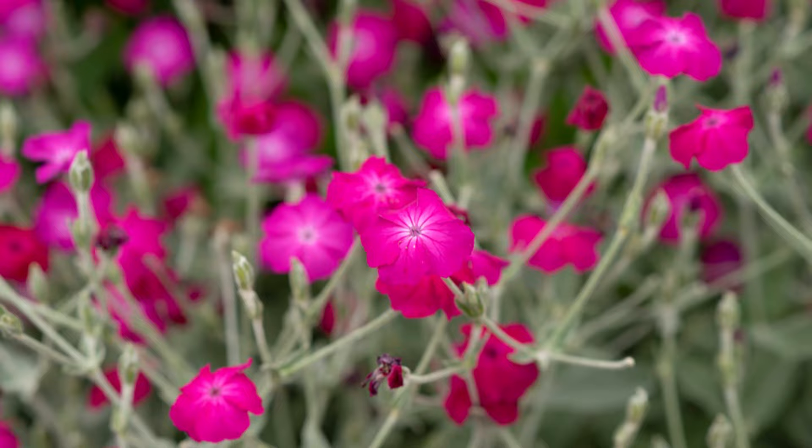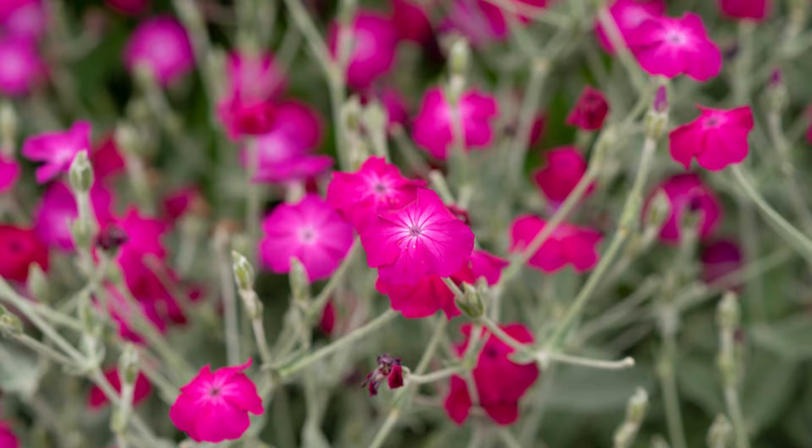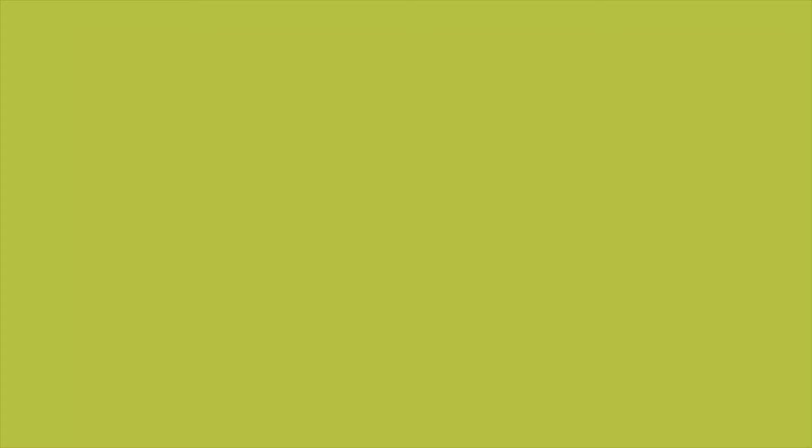Number 21: Rose Campion. Rose Campion is admired for its silvery green foliage. The plant requires only supplemental watering during prolonged dry periods.